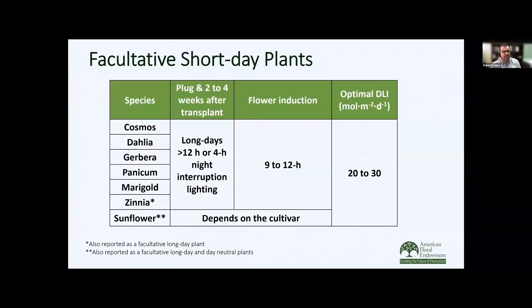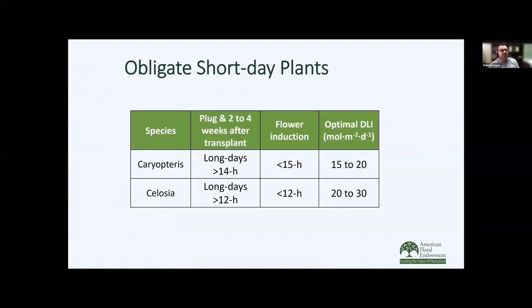Moving on to facultative short day plants — we have a list of many common plants. With zinnia and sunflower, some are reported to be facultative long day plants as well as day-neutral plants, so it's very dependent on the cultivar. It's always important to talk to the breeding company and look at the culture sheets. With these plants, we want to grow them under long days during the plug stage and two to four weeks after transplant, then give them short day photoperiods of 9 to 12 hours to induce flowering. And luckily there are only a few obligate short day plants — we have Caryopteris and Celosia — which require long days for vegetative growth and then shorter days for flower induction.